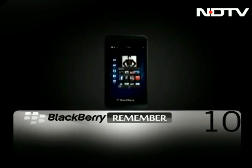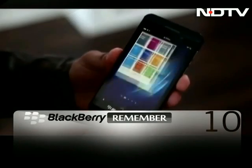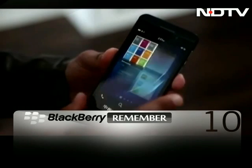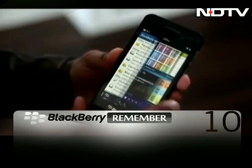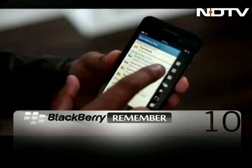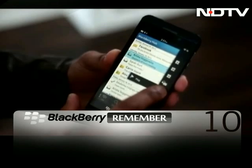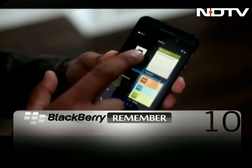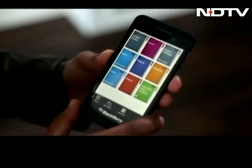BlackBerry Remember is the place where you stay on top of all your files, your tasks and your notes, and the best part is its integration right into the BlackBerry Hub. You can flag messages, assign due dates, take voice notes, add attachments, and pull in contacts. It also integrates with your Evernote account to bring all your notes into one simple BlackBerry Remember app.